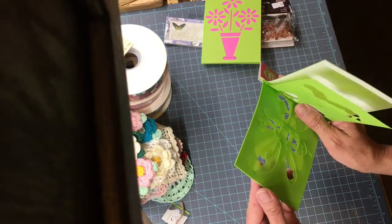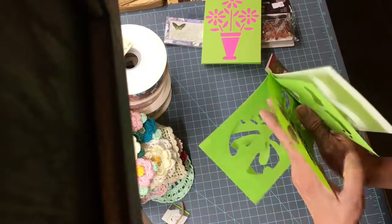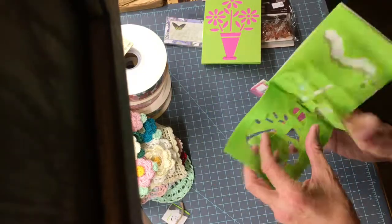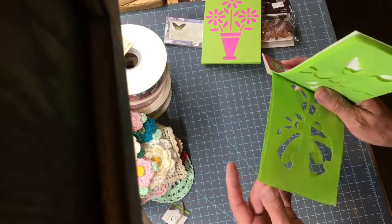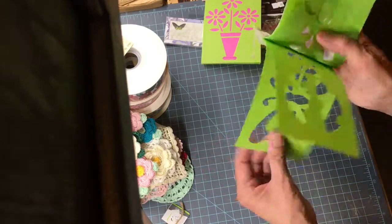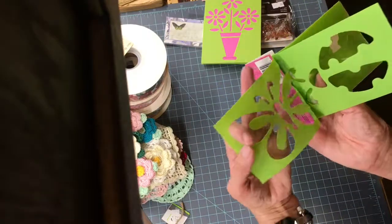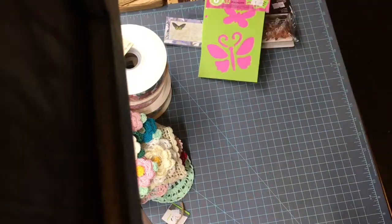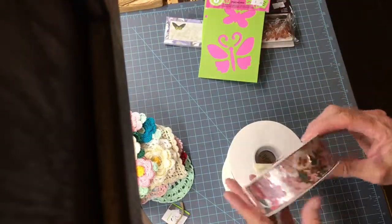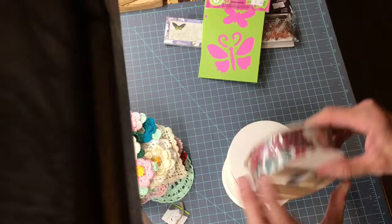That looks like an inchworm and then a little butterfly, a big butterfly, and a ladybug — can you see that? And then another butterfly. Really cheap, so I had to have them.